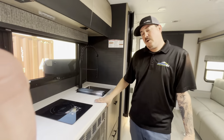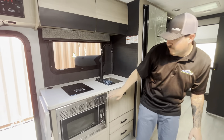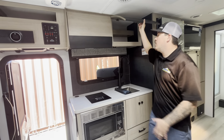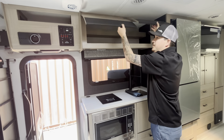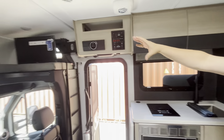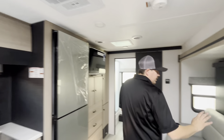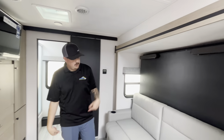Corian solid surface countertops. Got a convection oven that doubles as a microwave as well. Hidden hinges and tons of cabinet space in here. You do get two TVs — one for the living room area and another for the Murphy bed area. This couch will lay flat and the bed drops over it.